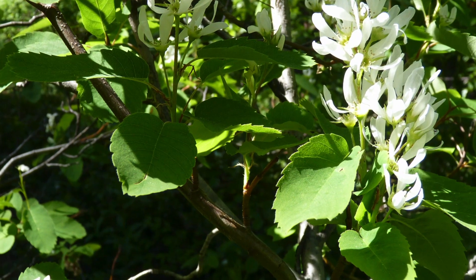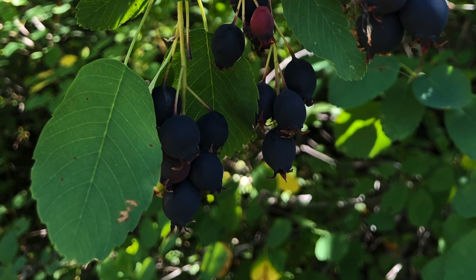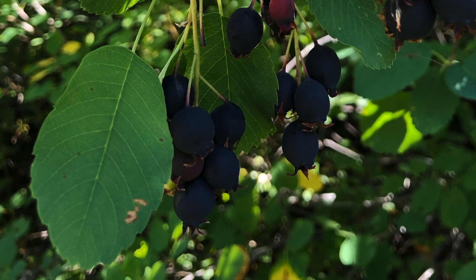The leaves are alternate, they're kind of an oval shape, and they have rounded tips as well. And they're coarsely toothed, but only on the upper half.